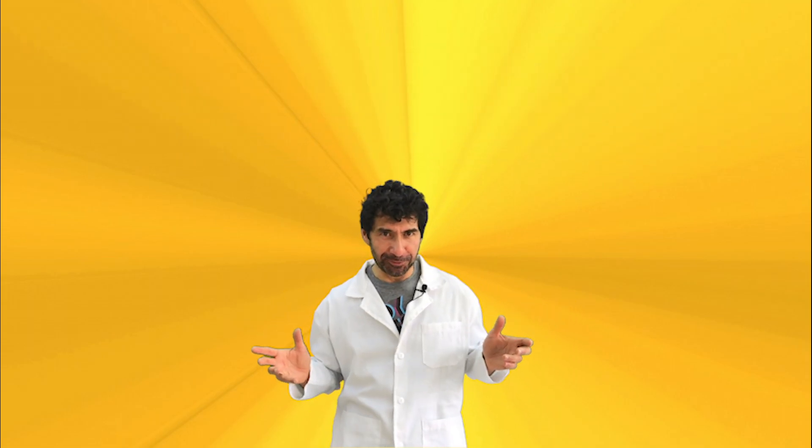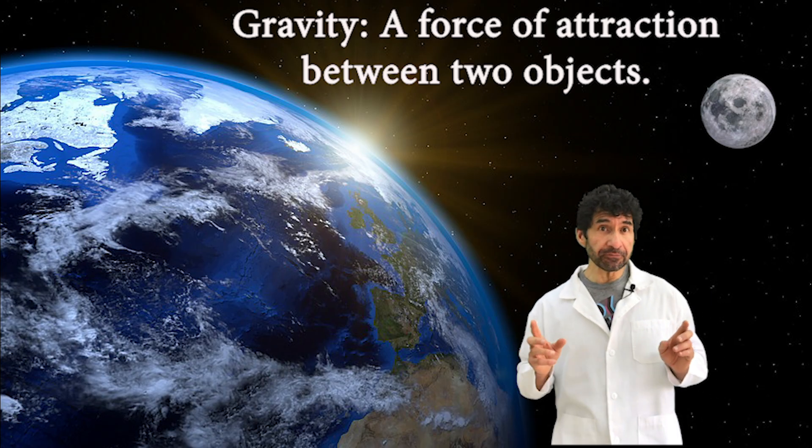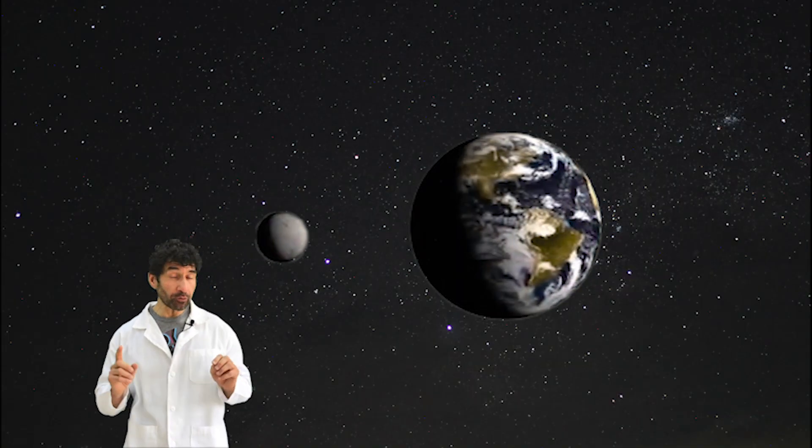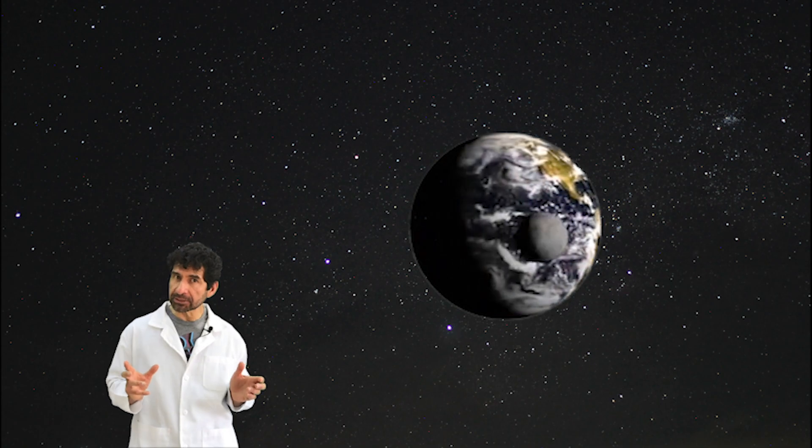Experiment time! Gravity is a force of attraction between two objects. The size of this force increases as the mass of the object increases. It decreases as the distance between two objects increases.